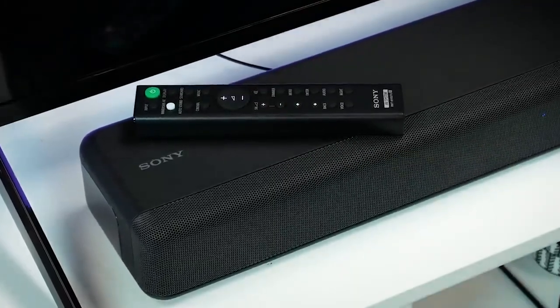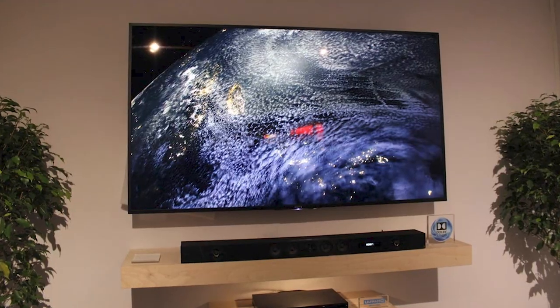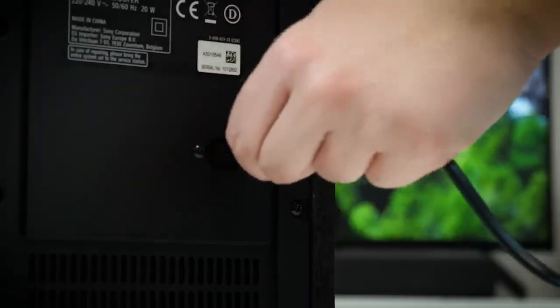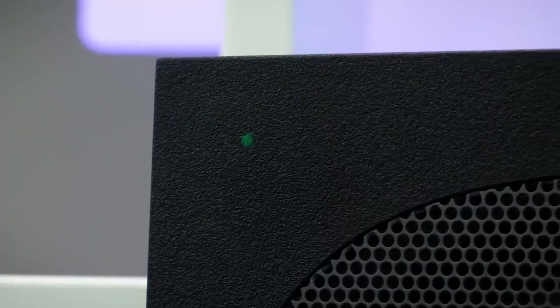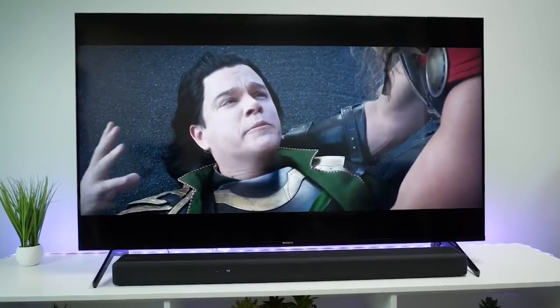As an entry-level Dolby Atmos soundbar, it lacks the clarity of the much more expensive Sony HT-ST5000. It also lacks music streaming capabilities as well as voice control. Still, if you're looking for a specialized piece of home theater equipment on a budget, the powerful-sounding HT-G700 delivers a splendid cinematic performance at a reasonable price.